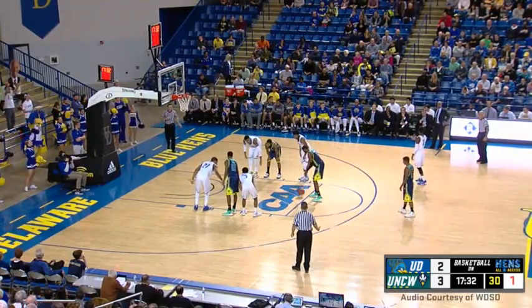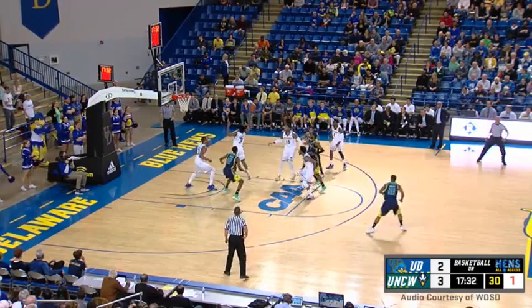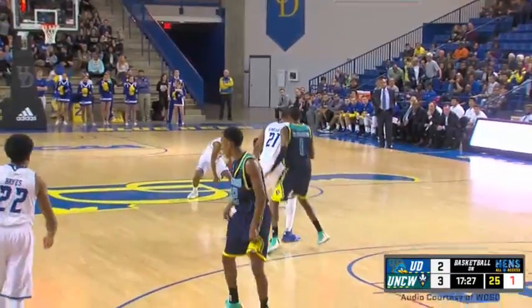We've got cutouts of Joe Biden. I see Drake, Kanye West making it difficult for Fleming to split the pair. 3-2 is the lead for UNCW. But a good turnout by the student section, as we've expected here at the Bob over the years.